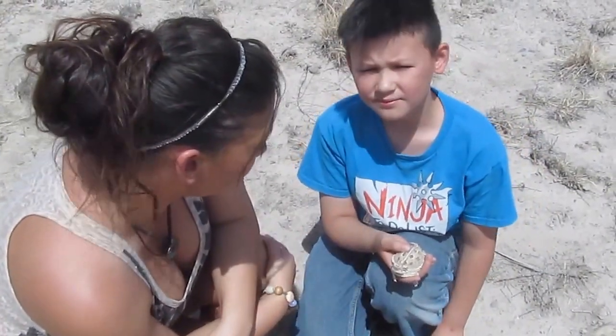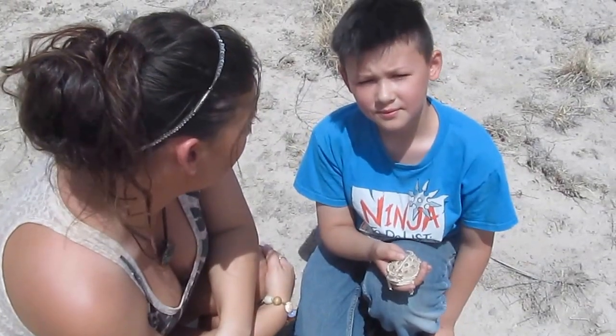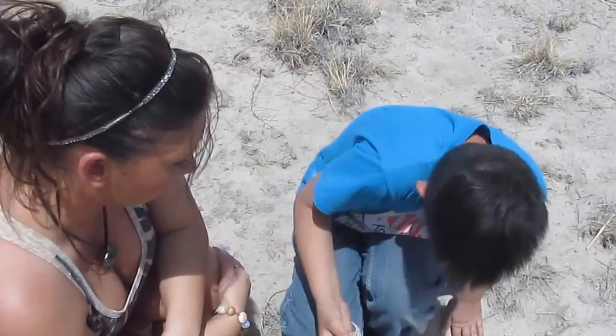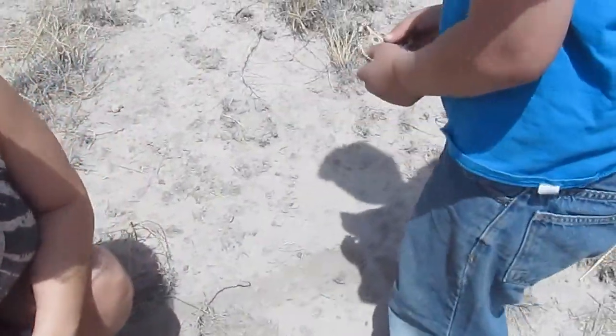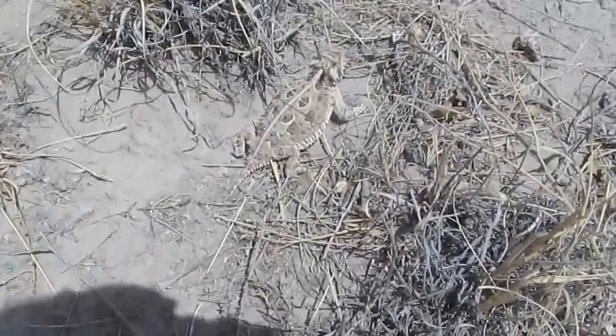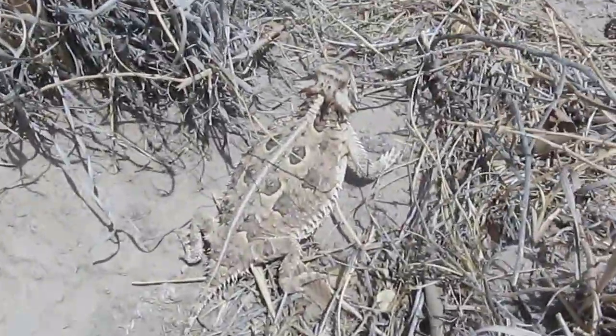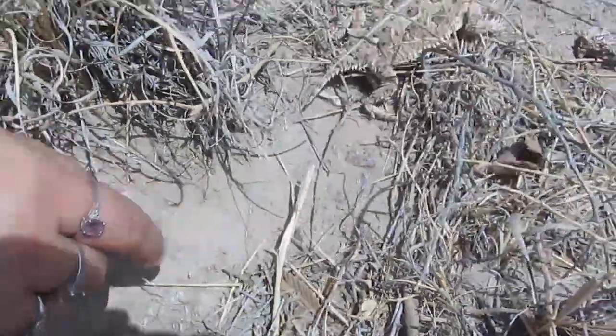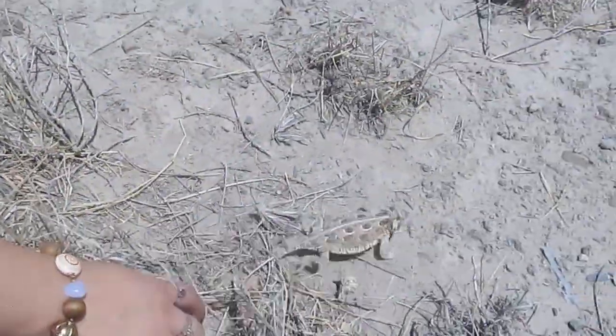Yeah. So this is beautiful, but what should we do with him now? We're going to let him go. Alright, cool. You want to do that? Sure. So how about just right here? Okay, we're going to let this guy go on his merry little way.